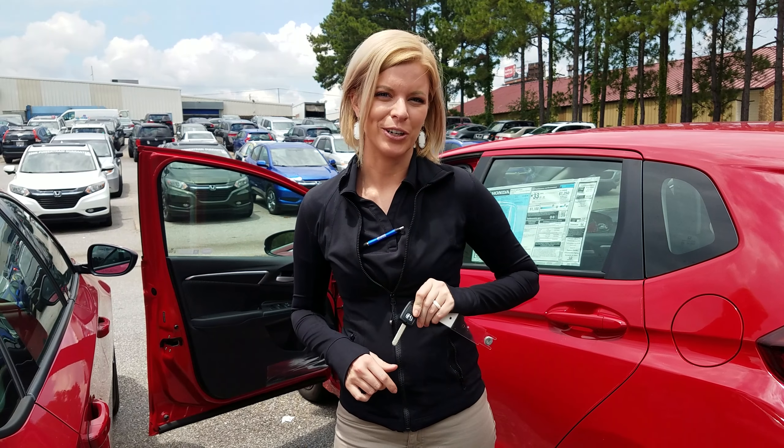On all of our Hondas, you're going to have breakaway mirrors. But take a look at the inside. Lots of space for you and your passengers. With it being a small vehicle, it's very roomy on the inside. And of course, you got a large touchscreen that is compatible with Bluetooth audio. You do have your air conditioning and it is an automatic, just like you had requested.